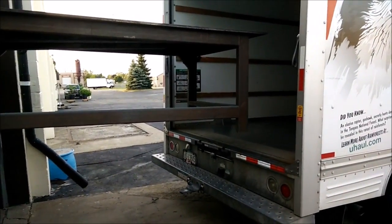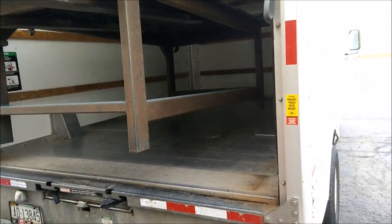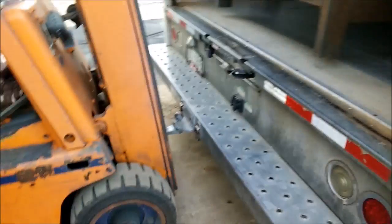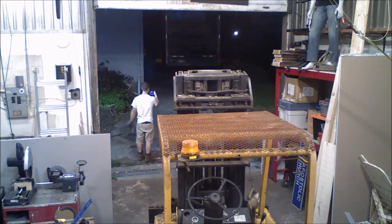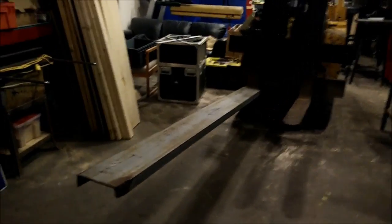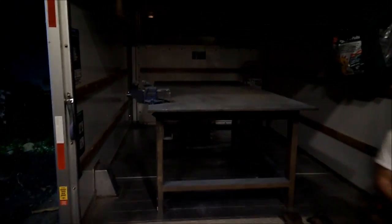It's a good thing I got the insurance, just in case. We found these fork lengtheners in the neighbor's backyard — he's the one who gave me the forklift. Hopefully they work, because that's a big table. Apparently it weighs 1400 pounds.